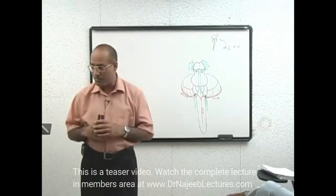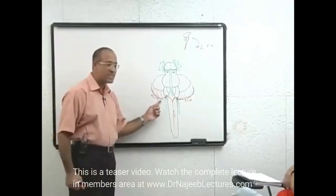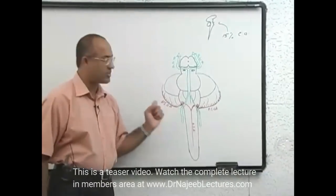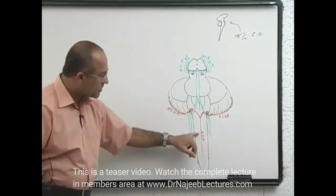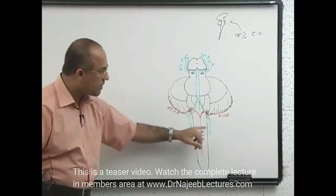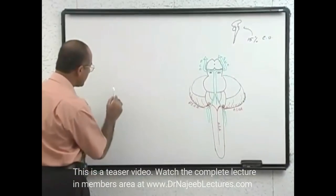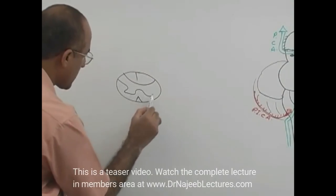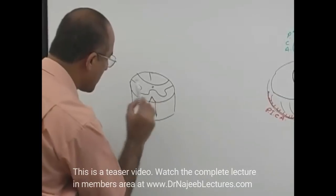So PICA stands for posterior inferior cerebellar artery. Now let's look at the spinal cord cross-section to understand the territory of the anterior spinal artery.